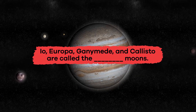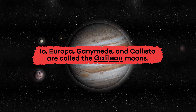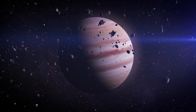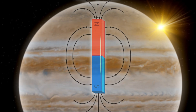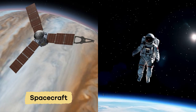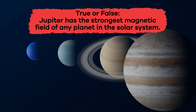Fill in the blank: Io, Europa, Ganymede, and Callisto are called the blank moons. Galilean. Would you be surprised to learn that Jupiter protects the Earth and other planets by using gravity to pull in comets and asteroids? Jupiter also has the strongest magnetic field of any planet in the solar system, which stretches millions of miles into space. This creates radiation belts that are dangerous for spacecraft and astronauts. True or false: Jupiter has the strongest magnetic field of any planet in the solar system. True!